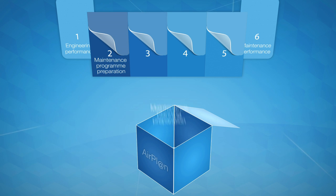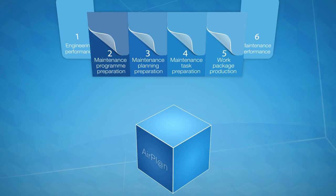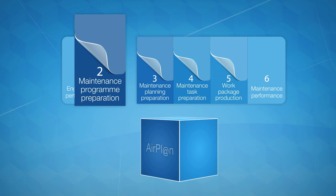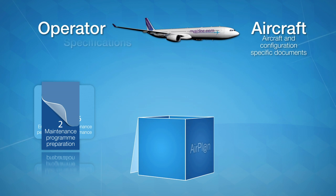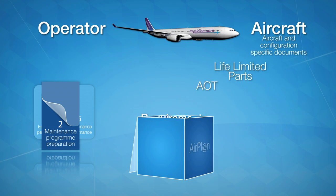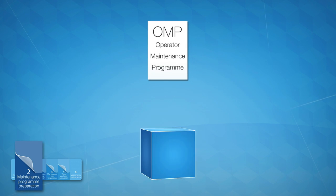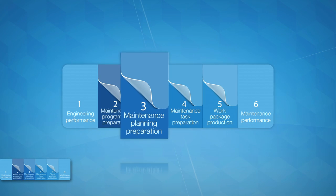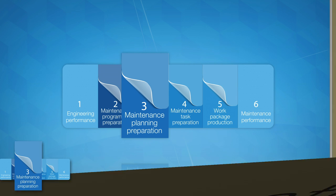Airplan optimizes the scheduled maintenance process, from the preparation of the maintenance program to the production of work packages. For a precise selection of applicable maintenance tasks, Airplan combines regulatory documents, aircraft and manufacturer-specific information, as well as operator-specific inputs to produce a customized maintenance program.